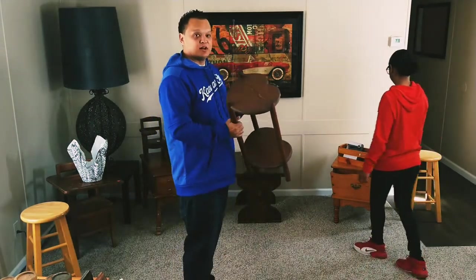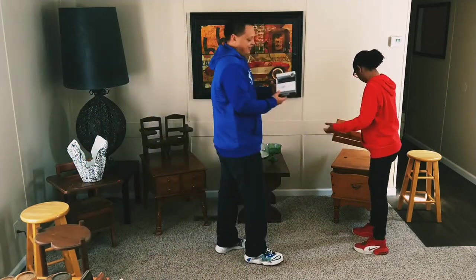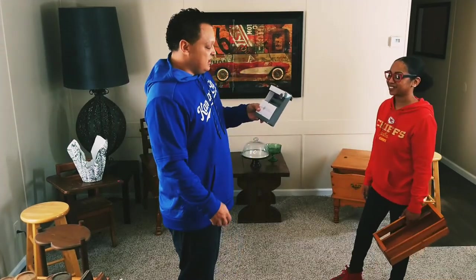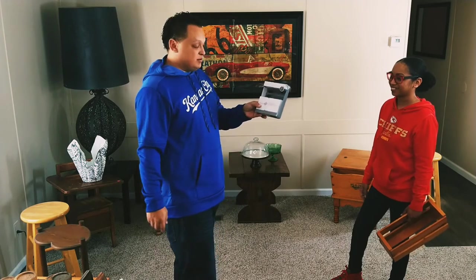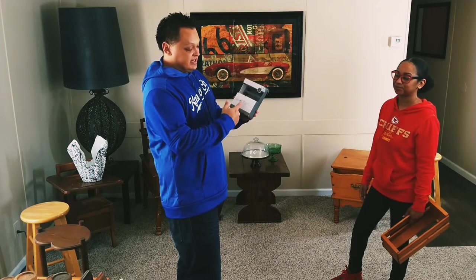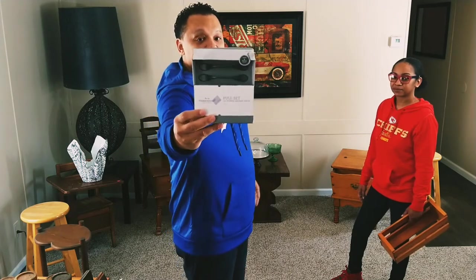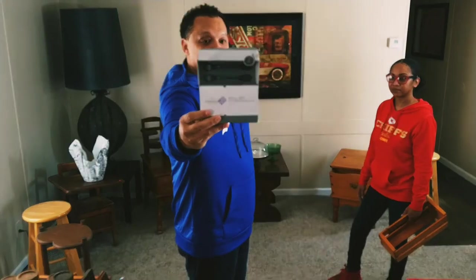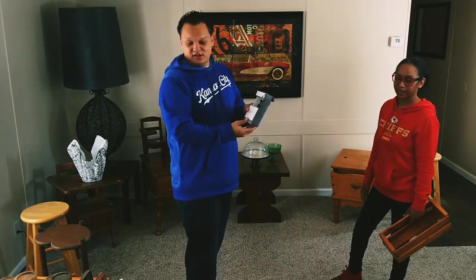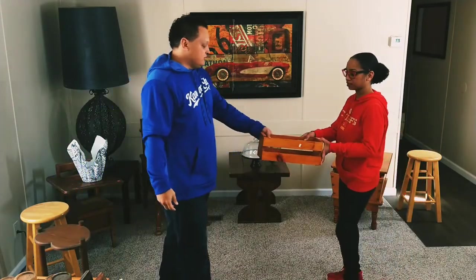As furniture restorers and refinishers, we can never have enough drawer pulls. We always find furniture that's missing them. This was a set of six oil-rubbed bronze pulls from the Salvation Army. We paid $3.99 for the set of six — brand new, never been used. You can't beat that deal.